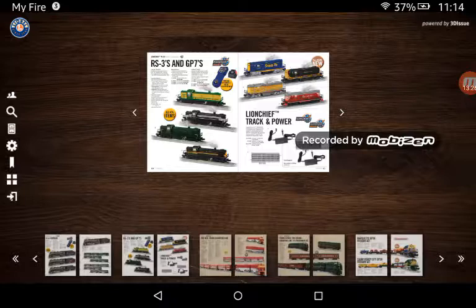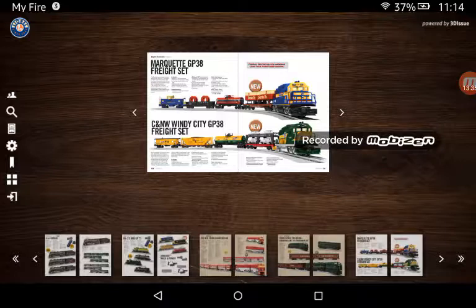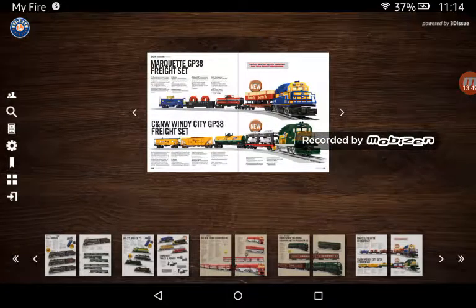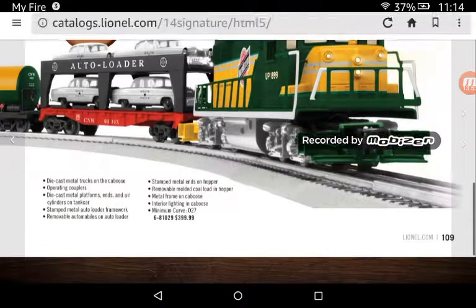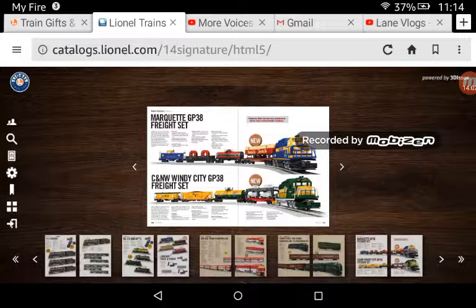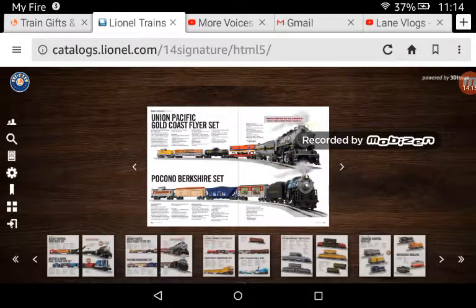Here we have RS3s and GP7s — I don't really want any of those, so let's keep going. I already talked about those. I'd take the engines — I think the Burlington Northern, wait, what's that one? Oh yeah, it's a UP Heritage Unit — I knew it was a Heritage Unit. It's a C&NW Windy City set. The Jersey Central one — yes, I would get that. The Union Pacific Gold Coast Flyer set — I'd get that. And I do love the Greyhound paint scheme on that.